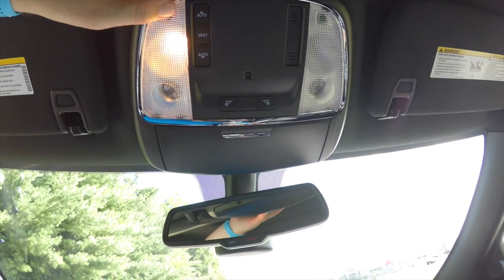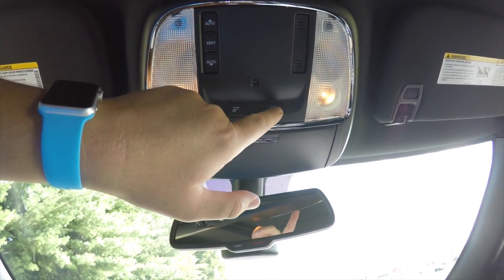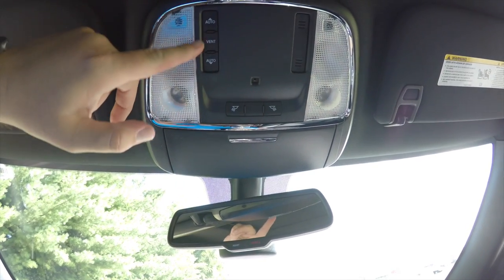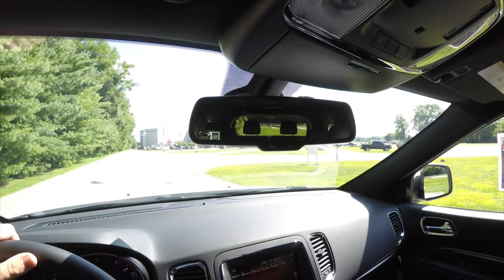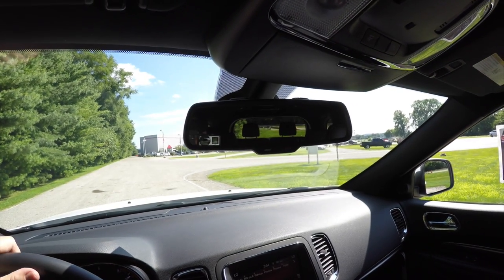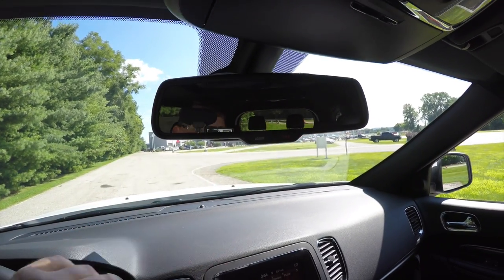Looking overhead, you have overhead reading lights and map lights, your power sunroof control, and a sunglasses holder. There's also an automatic-dimming rearview mirror with integrated microphones for the uconnect system. You also have your uconnect Assist and 9-1-1 buttons as well.